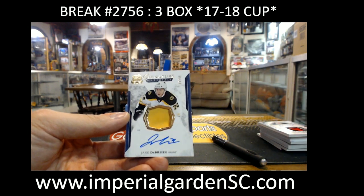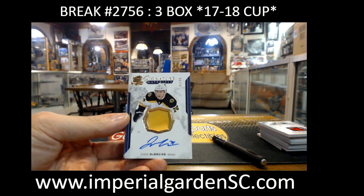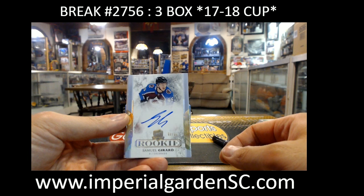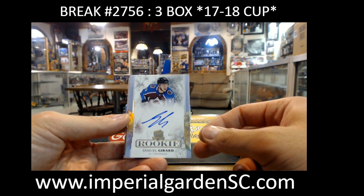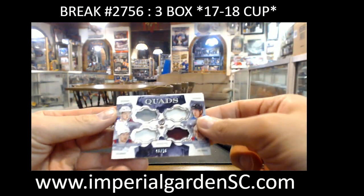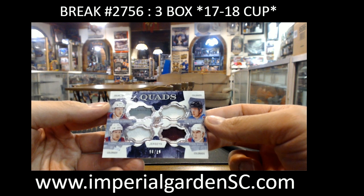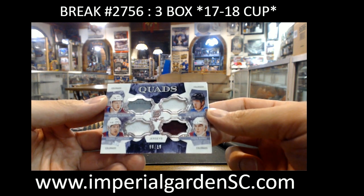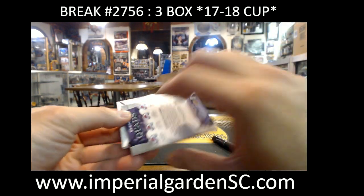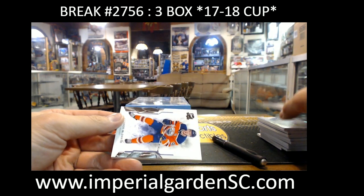Jake Dabrask, 7 of 99 for the Boston Bruins, going to Jason, Boston. And Samuel Gerrard, 8 of 36 for the Avalanche, for the MCC. Cup Quads for the Colorado Avalanche — we got Nathan McKinnon, Miko Rantanen, Gabriel Landis, Tyson, and Barry. It's a very offensive lineup of players there, so that one is Colorado, even though Tyson is gone.